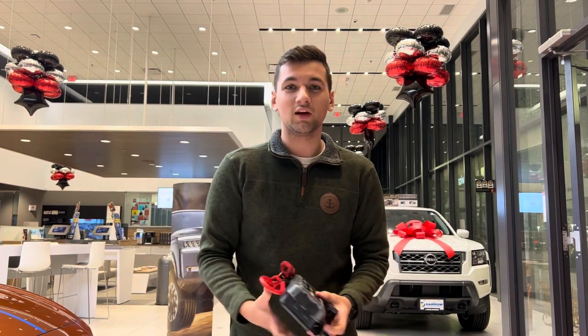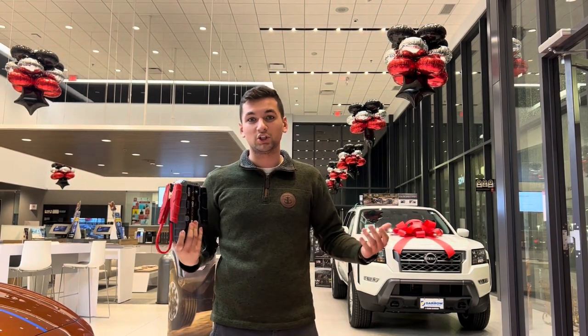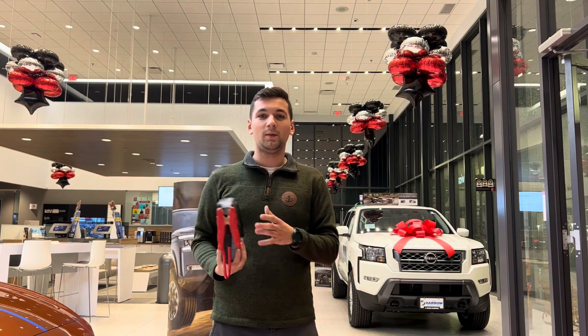Another thing we recommend is keeping a battery booster or just simply jumper cables in your car for that time your battery dies when you're out shopping or something — to get somebody to help you out.